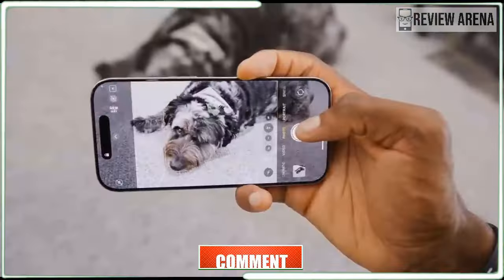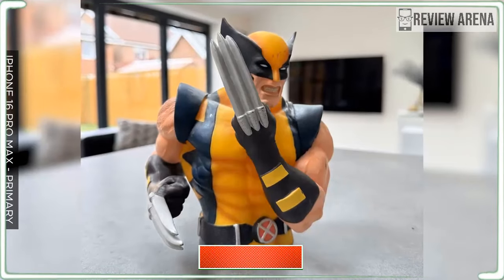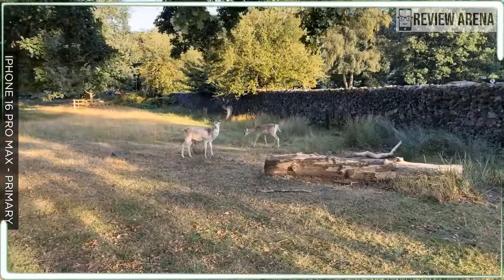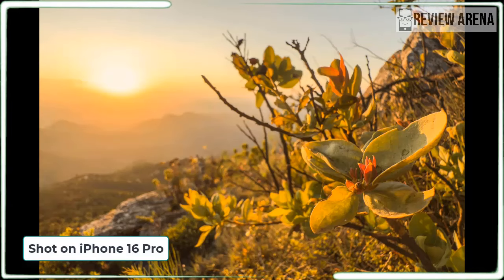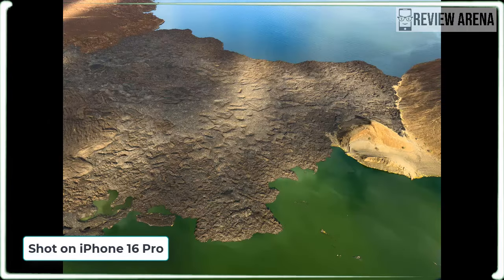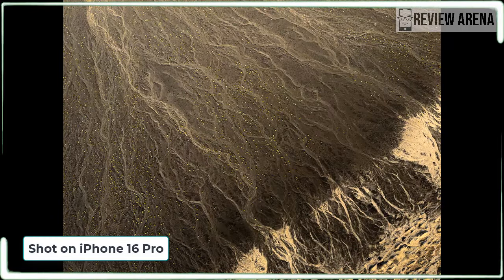To compare the iPhone 16 Pro against the best camera phones, I shot a number of pictures alongside the Samsung Galaxy S24 Ultra and the Google Pixel 9 Pro XL. I put the ultrawide camera to the test with a shot of a beach, and Apple comes out on top. The colors are more natural through the iPhone versus the Galaxy S24 Ultra, and Samsung's pic looks distorted on the right side by the flowers.